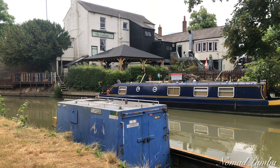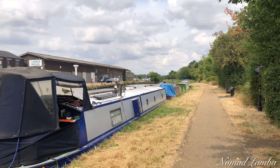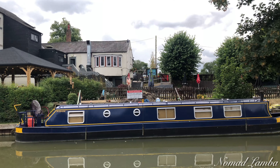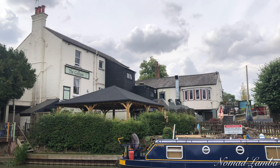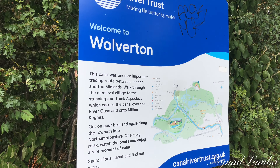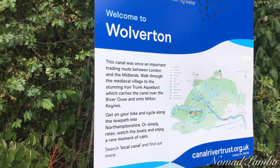I will go a little further. What a beautiful view! The information board says: the historic trading route between London and the Midlands. Walk through the medieval village to the stunning iron trunk aqueduct, which carries the canal over the River Ouse, and onto Milton Keynes.